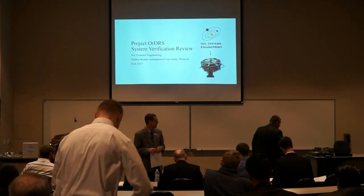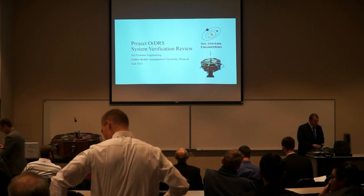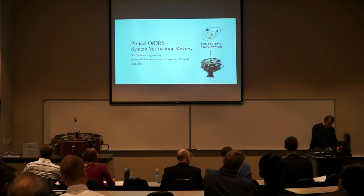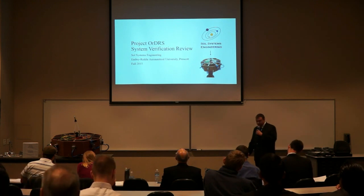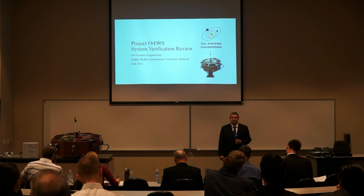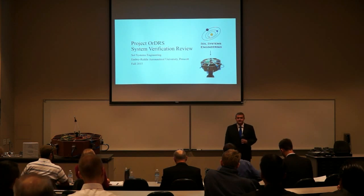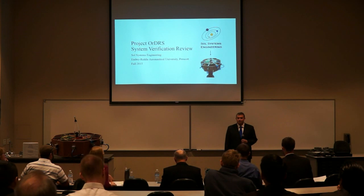This is the second detailed team, and this is Sol Engineering for the Northland. Good day, ladies and gentlemen, and welcome, presenters. This is the System Verification Review for Sol System Engineering's Project Orders — that's the Orbital Debris Removal System.